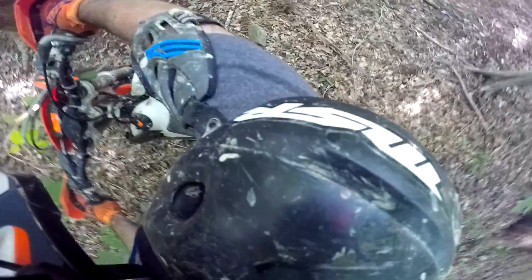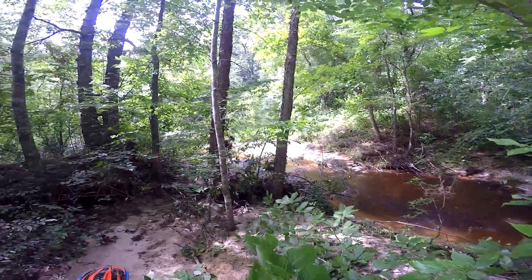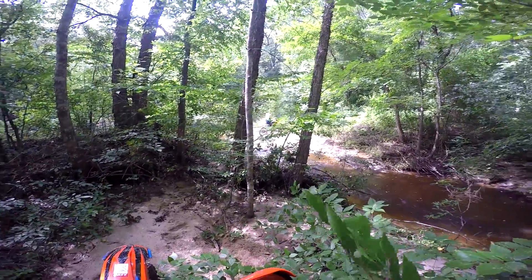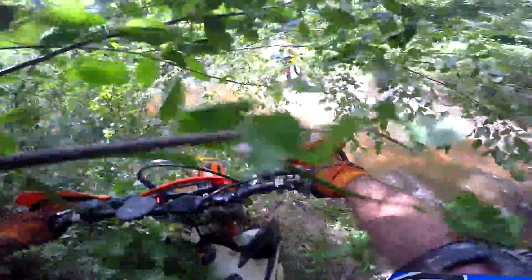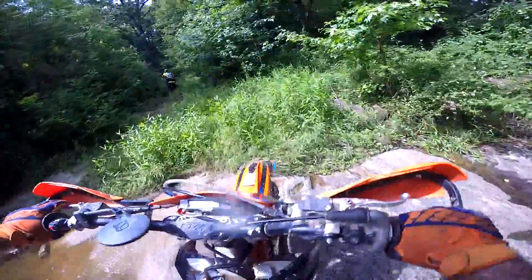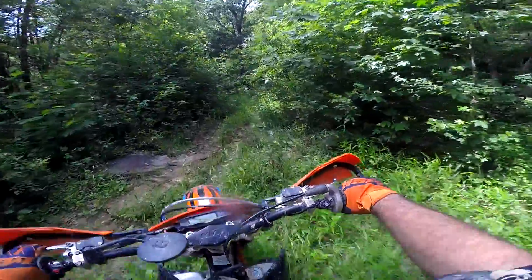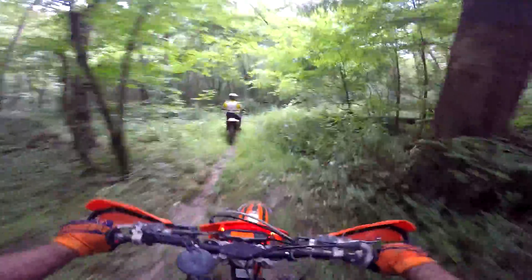Wrong gear, sorry about that guys. Got that 450 power! Oh my gosh it's slick — that's literally like ice. Ow, that hurt. That's probably why I should be wearing my jersey right now. When I left the house I was just like, eh, load up and go.